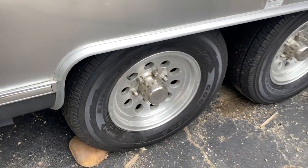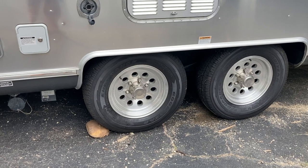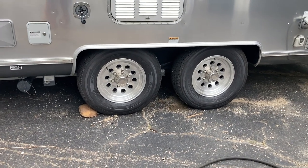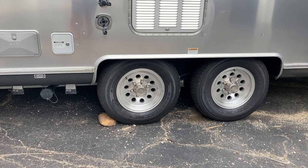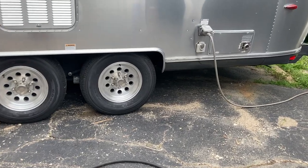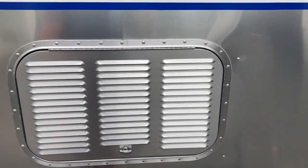I just put brand new tires on it. They've only got 110 miles on them so far. They're the Goodyear Endurance tires, which are a higher speed-rated tire — kind of like a light truck tire but made for trailers. Much improved over what came on it. The Goodyear Marathons were absolute junk. Mine made it five years before one blew out.